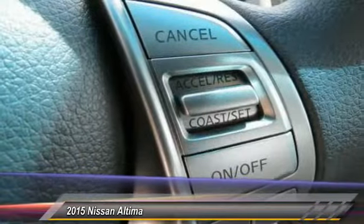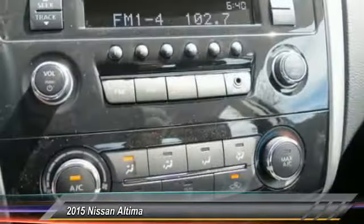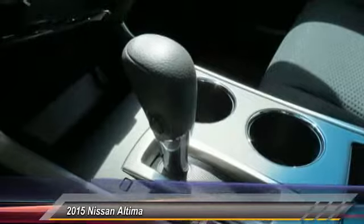Cruise control, AM FM stereo radio, rear defrost, FWD child safety locks. A vehicle like this doesn't come along every day. Come in and get it before someone else does.